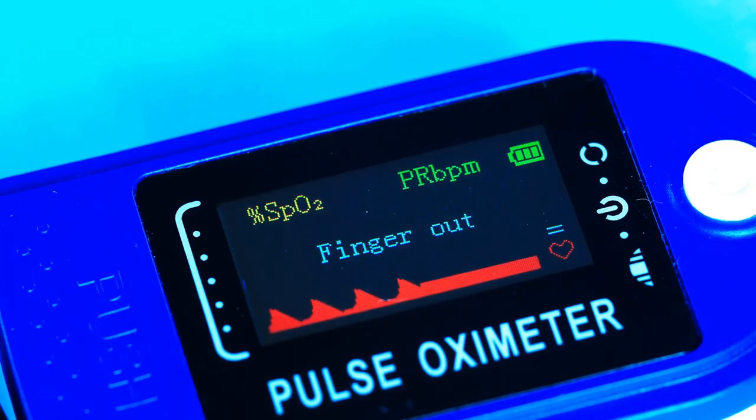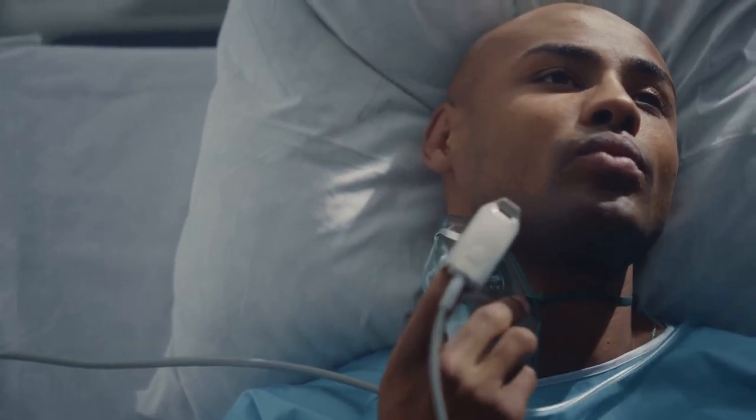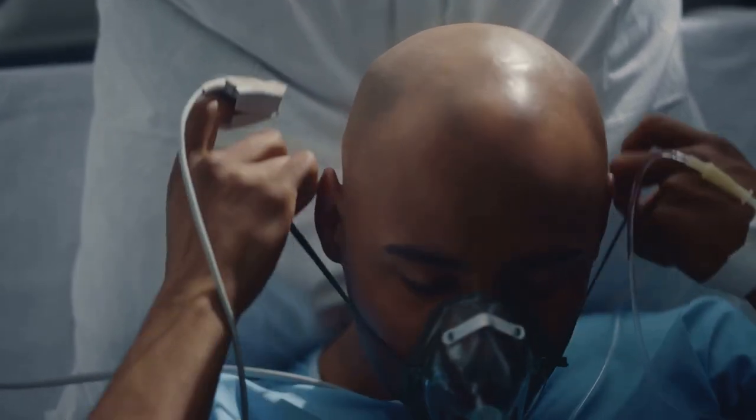When this blockage happens, there's a pause in breathing, which might sound harmless enough, but remember, every cell in the body needs oxygen to function, and this pause can reduce the oxygen levels in the blood. Oxygen is like the fuel of the body, and without enough of it, things start to go off-kilter.